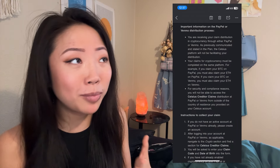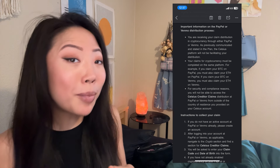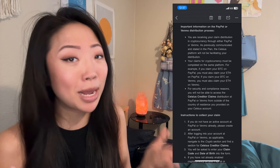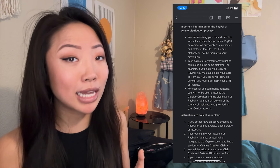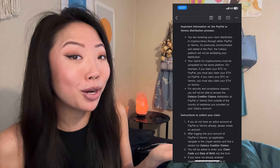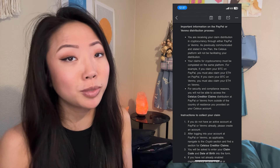Just to be clear, for those who haven't been paying attention to this process, we are not withdrawing our crypto from the Celsius app. US users receiving this email are able to claim their crypto on either PayPal or Venmo. However, once you enter one of your claim codes into either platform, both of your crypto claims must be completed on the same platform. You can't withdraw your Bitcoin on PayPal and your ETH on Venmo — you have to pick one and stick with it for both claim codes.